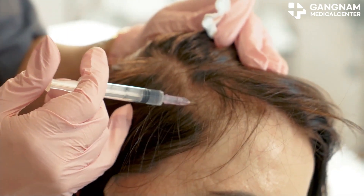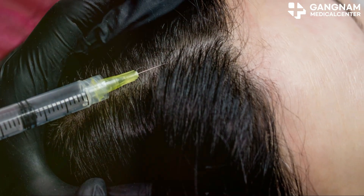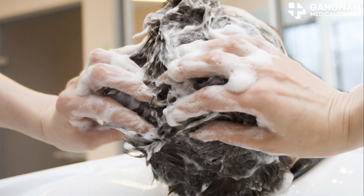Currently, stem cell-derived exosomes are considered the most effective for preventing hair loss and promoting hair growth. Adipose-derived exosomes are particularly noted for their anti-inflammatory and regenerative properties. But remember, the effectiveness can vary depending on your scalp condition and hair type. Always consult with a specialist to choose the right product for you.